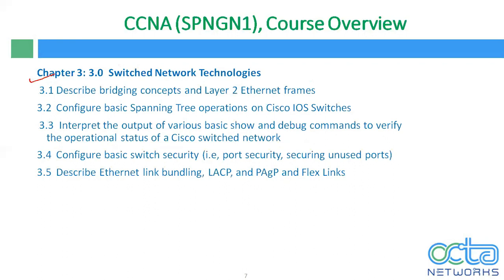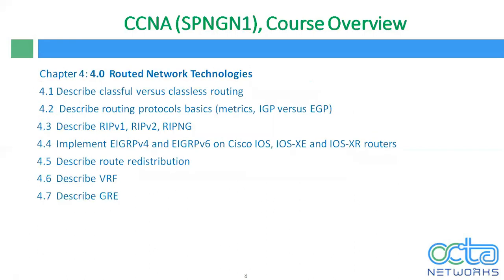In chapter 3, we will discuss L2 technologies — that means switching technologies. I will explain how L2 switches and L3 switches work, what are their functions, and we will discuss port security as well as EtherChannel. In chapter 4, we will discuss routed network technologies, starting with classful and classless routing, IGP and EGP, and all dynamic routing protocols including RIP version 1, RIP version 2, RIPng for IPv6, EIGRP and EIGRPv6, on normal Cisco IOS as well as Cisco IOS XR and XE routers. We will also discuss route redistribution, VRF, and GRE tunnels.